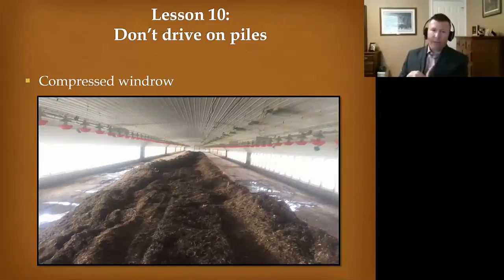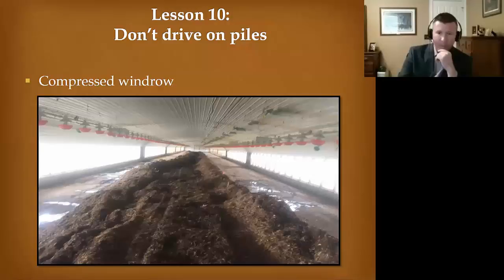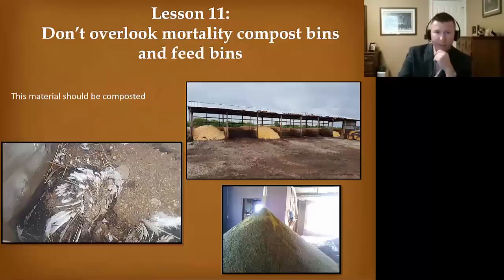They drove up on top of the pile, the pile got compressed, and now we have a mess because we don't get proper airflow through it. We had too many carcasses in one area and had to come in and try to fix it. This just shows you that if you don't do it properly, you can have a major mess. Definitely never, ever drive on a pile.